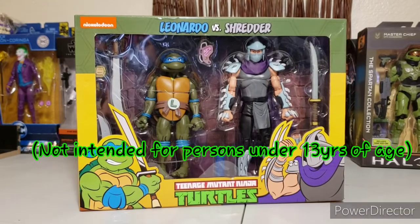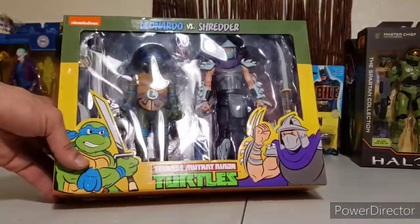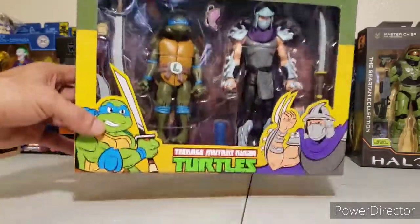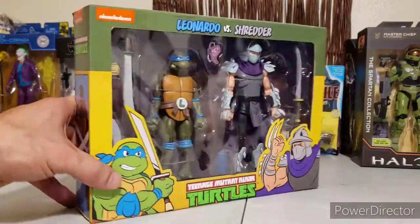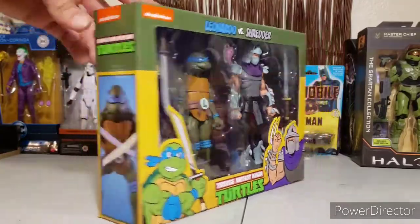Hey guys, thanks for checking this video out — hope y'all are doing awesome today. We've got the NECA toon release of the Ninja Turtles, the Target exclusive Leonardo and Shredder 2-pack. These things, we all know how hard they are to acquire — you've got to be there at the right time, and that's if someone isn't taking the entire stock. Lately they've been pretty good at restocking, so I was able to catch the NECA rep at one of my local Targets a couple of weeks back but never got around to doing a review — but I am itching to bust this baby out of the box.